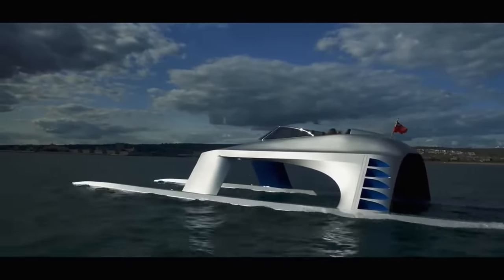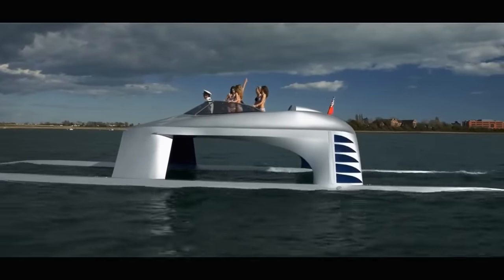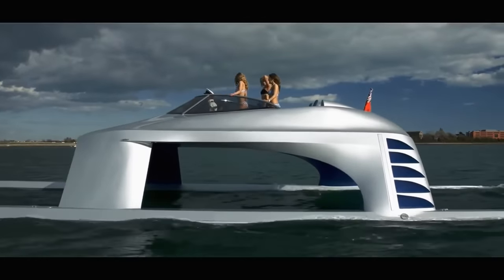This dream commands a price of about $1.3 million, a figure that reflects its exclusivity and the pinnacle of nautical engineering it represents.